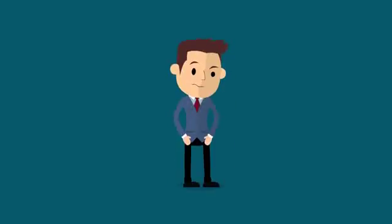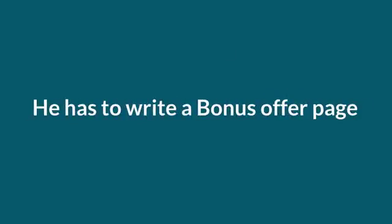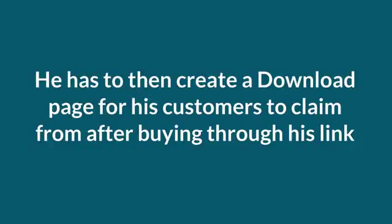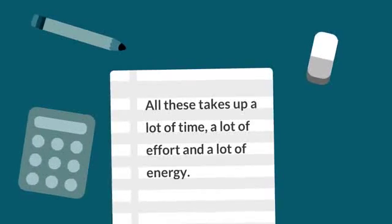But there's still a problem for Joe. Creating bonus offers is tedious. He has to write a bonus offer page. He has to come up with the bonuses, which either needs to be created or sourced from somewhere. He has to then create a download page for his customers to claim from after buying through his link. All this takes up a lot of time, a lot of effort, and a lot of energy.